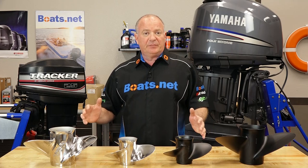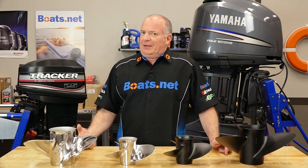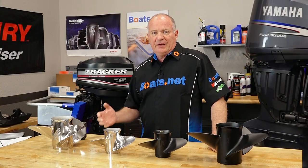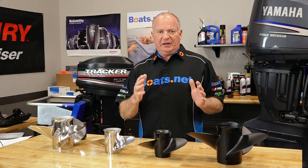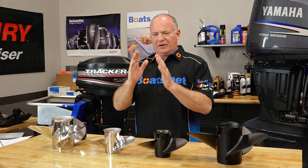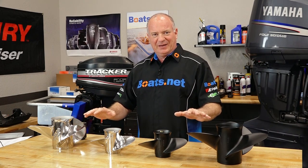Solas has an unbelievably wide range of propellers that fit basically every application. How do you determine which prop is actually going to work best for you? On the Solas website, they have a section called the prop finder, and that is true to its word. You go in and enter your type of boat, your type of application, what you intend to use the boat for, and it helps narrow down which prop is going to fit best for your application.